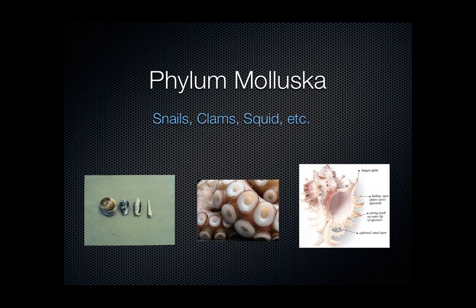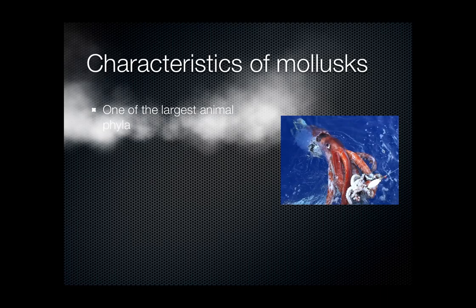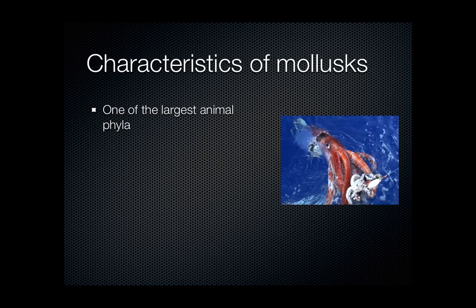Looking at the pictures, there are several shells and an octopus suction cup. We'll be learning about the characteristics of these organisms today. This is one of the largest animal groups — not just largest invertebrates, but largest groups in general. Arthropods is largest, and mollusks is second largest.